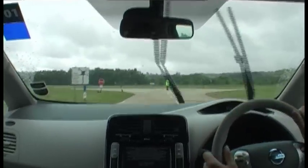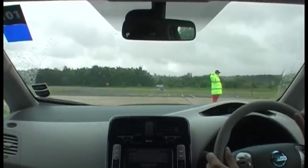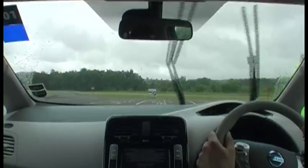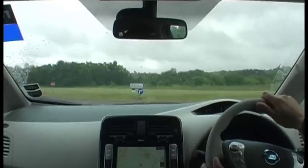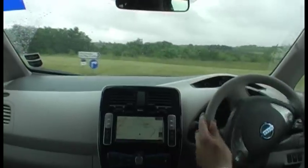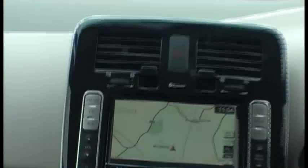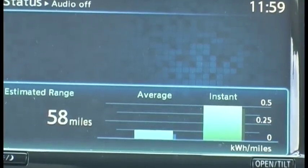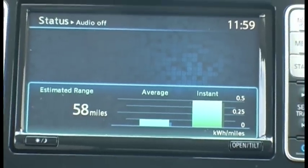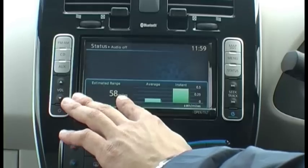Top speed is 90 miles per hour. To try to reassure you, there is actually a display here on the satnav that can tell you the actual range that the car can cover. The biggest issue with electric cars is range anxiety, and Nissan have tried to lessen that by having the display which shows you the range.